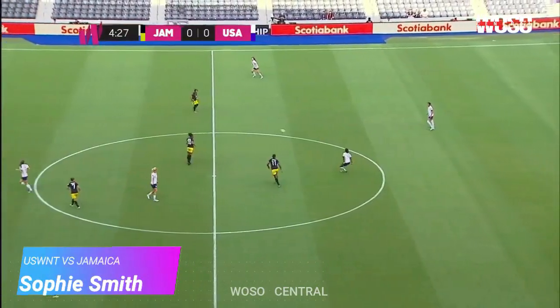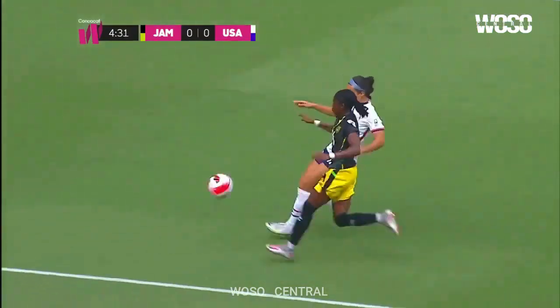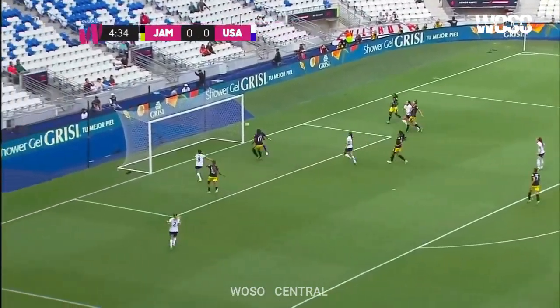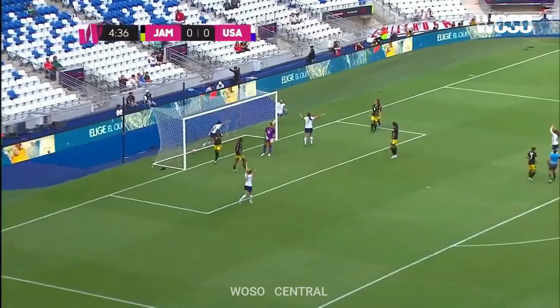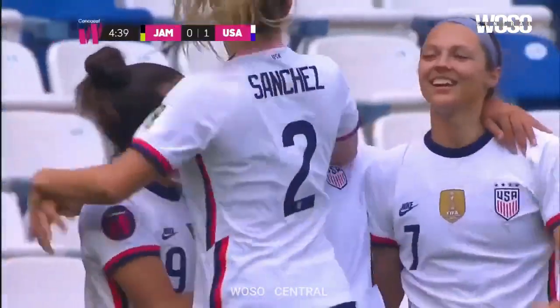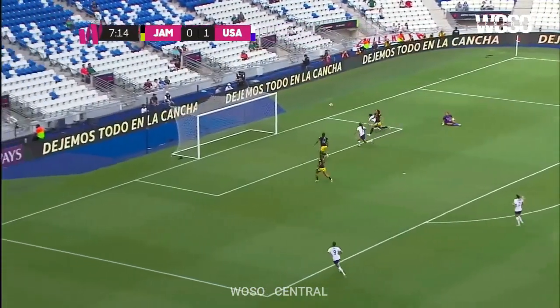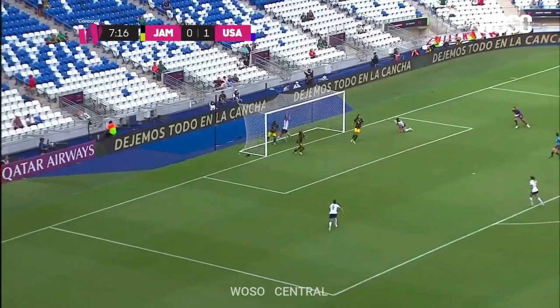Jamaica and the United States want to be those two teams in Group A. Girma slides through Sophia Smith — a nice touch by Smith, goes with her right foot. What a beauty of a goal, bending it with the outside of her right. Substitute in the first game for the United States, gets the start here and she started this entire play. Smith again.